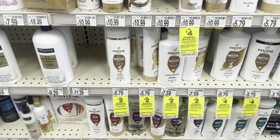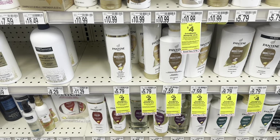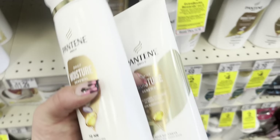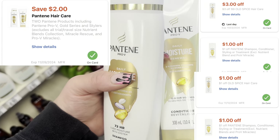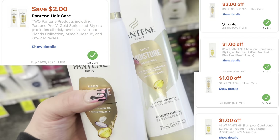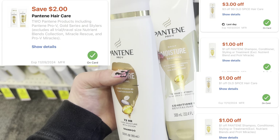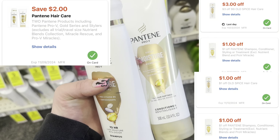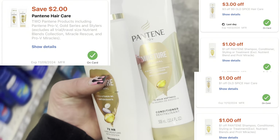Next I'm picking up Pantene shampoo and conditioner — buy two earn back $2 in Extra Bucks, at $5.79 each so two is $11.58. I have a $2 off two digital, two $1 off Pantene CRTs, one $1 off Old Spice that's attaching here, and a $3 off $9. That brings me down to pay $3.58, earn back $2, making them $1.58 for two or $0.79 each.